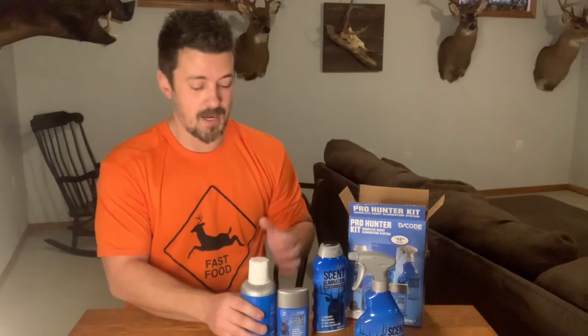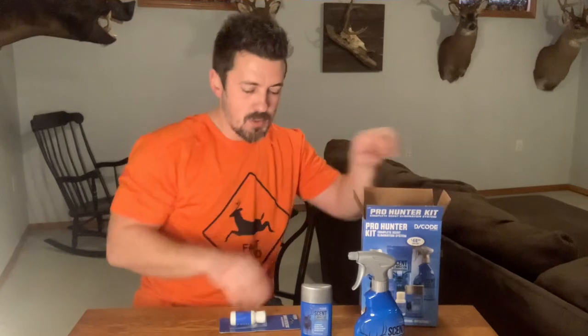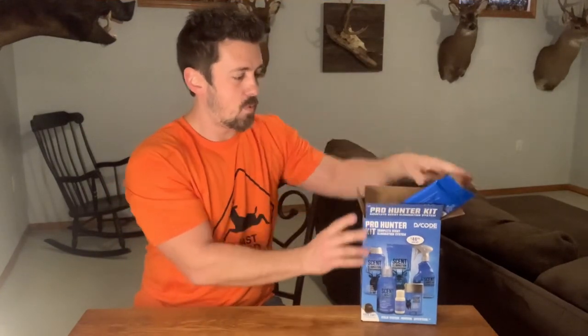Also included is an antiperspirant deodorant — the whole kit is a deodorant, let's be honest. There's also a wind direction indicator thrown in as a bonus. Each one of these items is going to help you stay scent-free while you're out hunting. When you're out there, you're sweating — you hike into your area, your base layer gets sweaty, you want to wash it and eliminate those human odors. The Code Blue pro hunter kit may not always be available, but all the individual items are on Amazon with links in the description below.